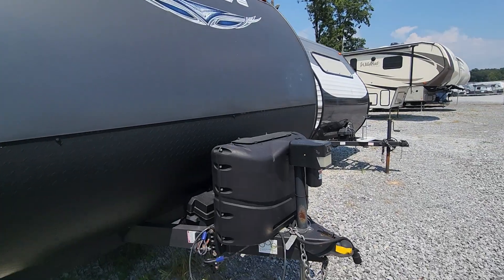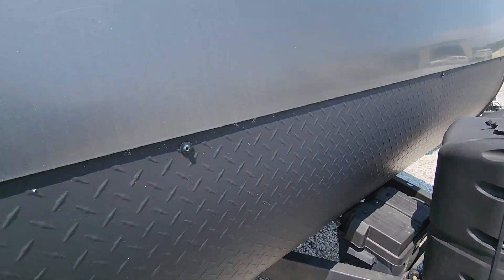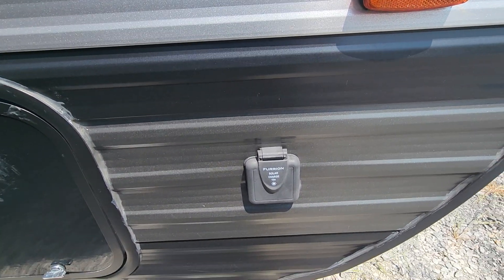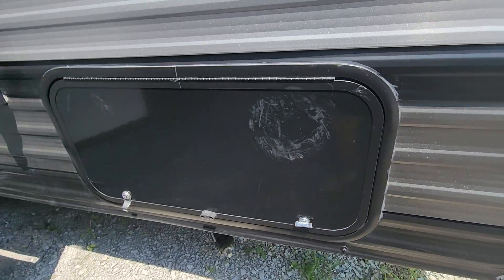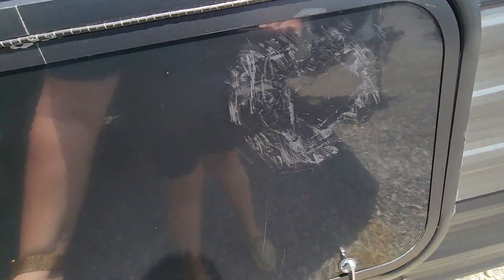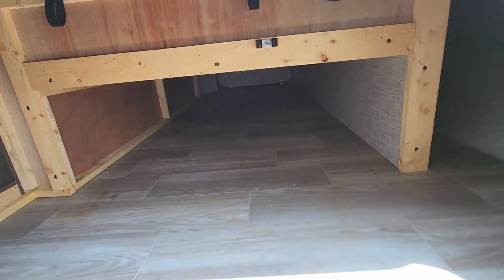Has the power tongue jack. You'll get two fresh propane tanks and a fresh interstate battery. It is hooked up for solar power, so if you ever wanted to put solar panels on it, you already have your inverter. You have underbelly storage that'll go all the way through the coach and it's easy to access from underneath the bed.